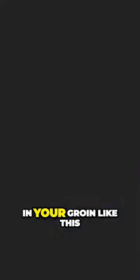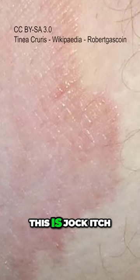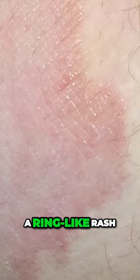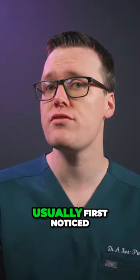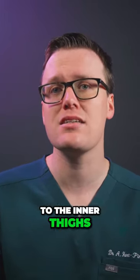If you have an itchy rash in your groin like this, you might have jock itch. This is jock itch. It's a common fungal infection that forms a ring-like rash in your groin. Jock itch rash is usually first noticed in the groin crease but will spread to the inner thighs and the buttocks.